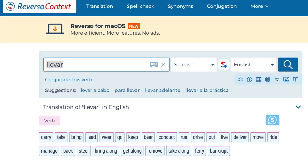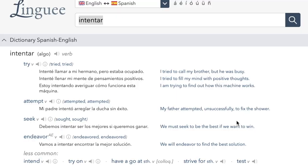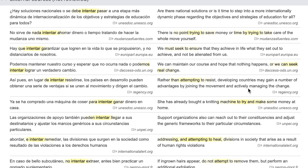The third dictionary is called Reverso Context, which covers Spanish and many other languages. It doesn't give you all the meanings of a word — instead, it gives you context showing how a specific word is used, with lots of Spanish examples and English translations. The fourth is called Linguee. It gives a very simple meaning of the word, but my favorite part is its 'external sources' section where you can compare translations between Spanish and English.